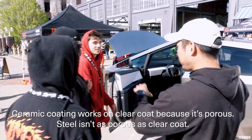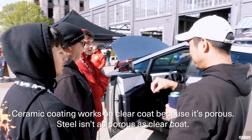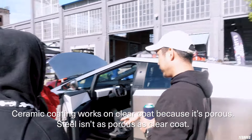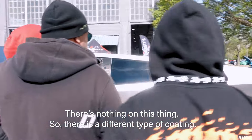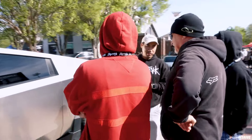Ceramic coating works in clear coat because clear coat is porous. Steel isn't as porous, so there's nothing on this thing. There is a different coating, but it's not on the outside — there's nothing on this.